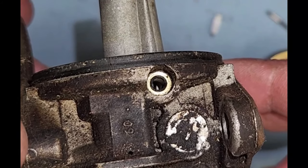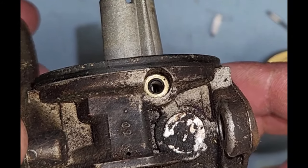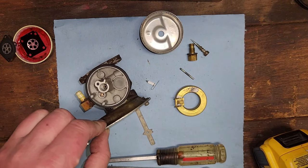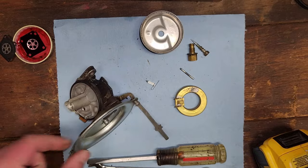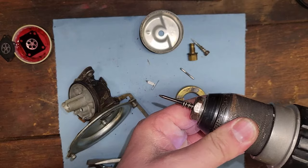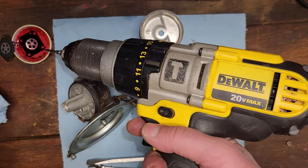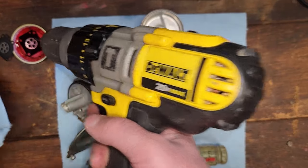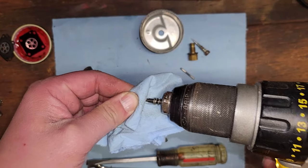This whole carburetor doesn't look very dirty - maybe we're tearing it apart for no reason. But what's down inside there? Looks clean though. I say we just put it back together. Let's go ahead and polish this guy - we'll do the ATF dip. Oh yeah, there we go. Let's polish it up.